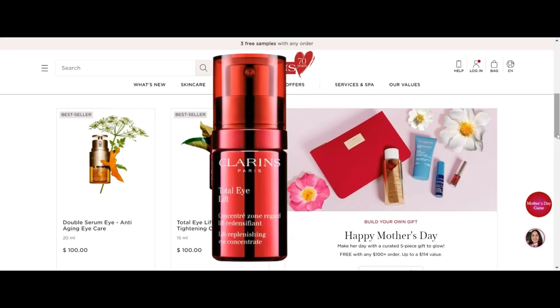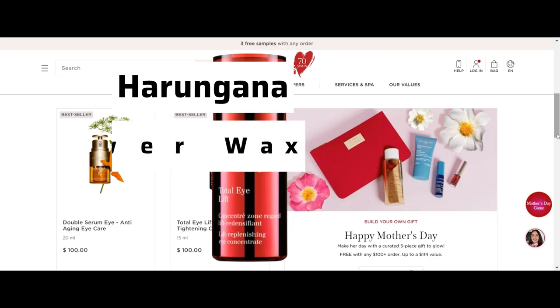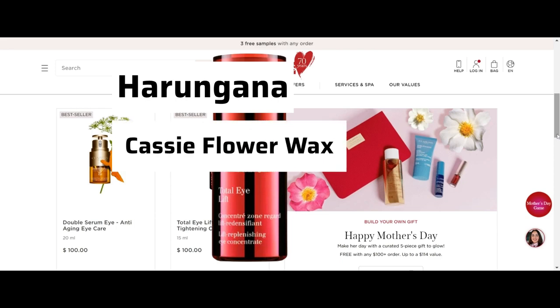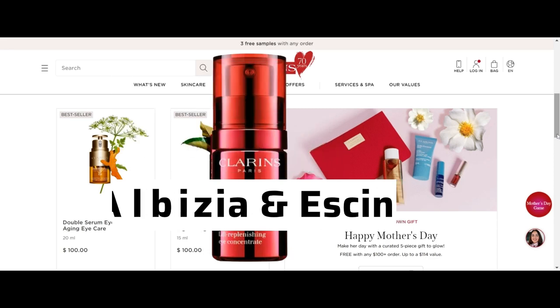This cream has harangana extract, which fights aging like retinol but is gentle on skin. Cassie Flower Wax helps smooth lines and wrinkles. Albizia extract and horse chestnut-derived essence reduce the look of dark circles.